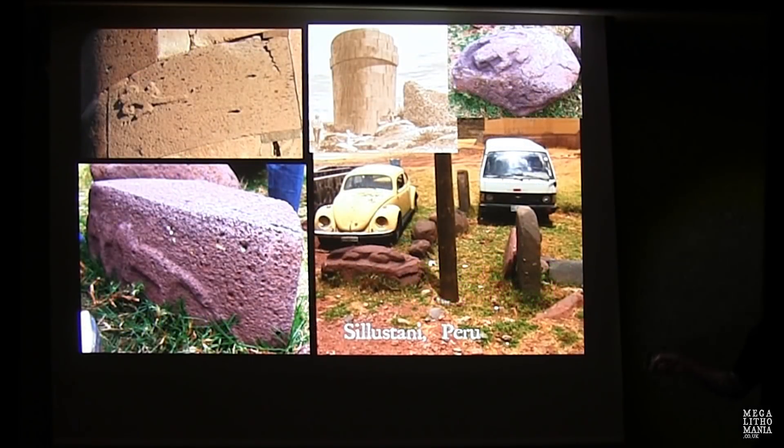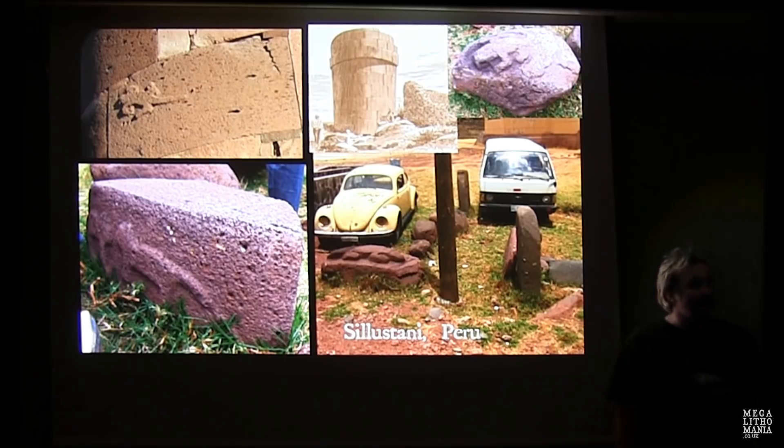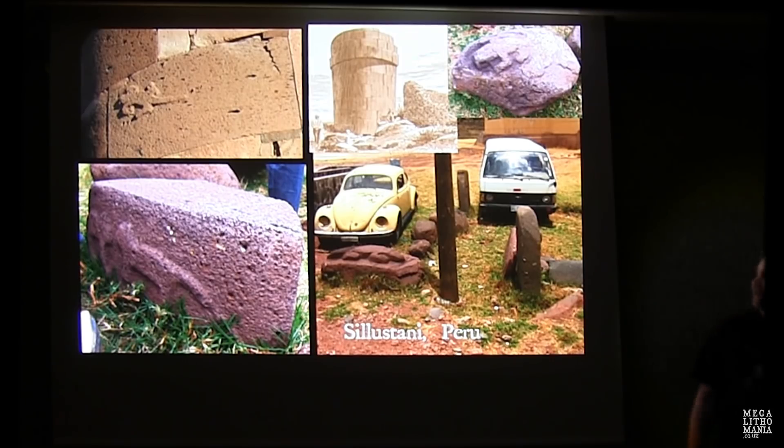These carvings are from Sillustani in Peru — the funerary towers around Lake Titicaca. You can see a fox-like creature reminiscent of those from Gobekli Tepe, lizards, other animals, and even a beetle. There are many of these — Andrew had a good look at them with me in June.